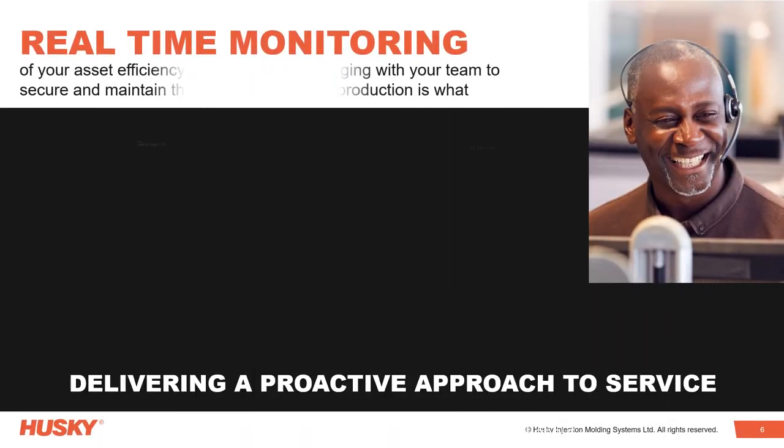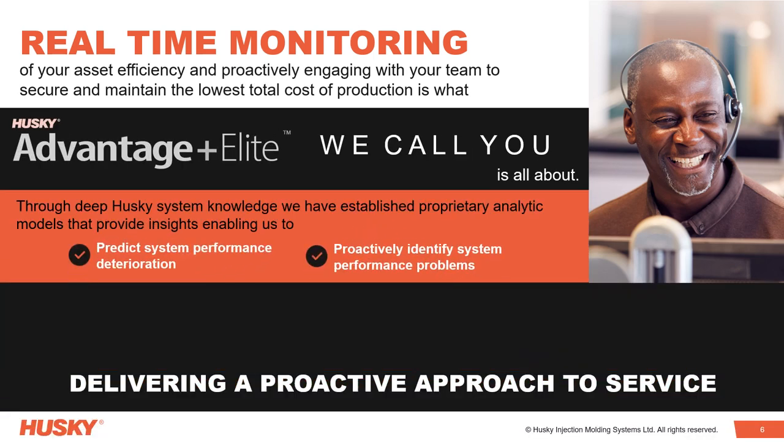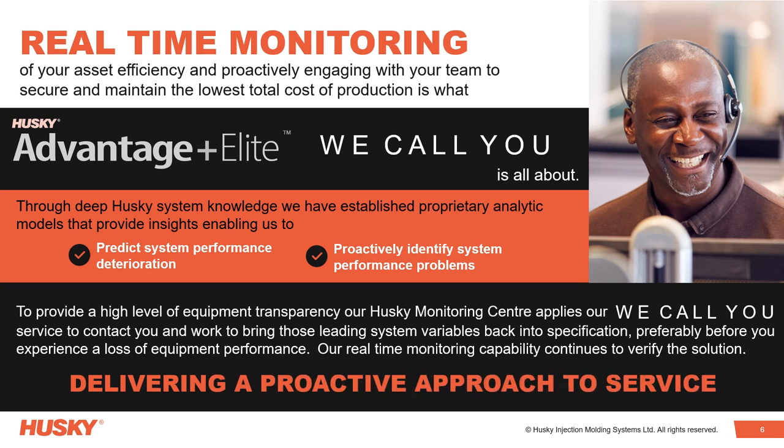Real-time monitoring of your asset efficiency and proactive engagement with your team to secure and maintain the lowest total cost of production is what Advantage Plus Elite — we call you — is all about. Through deep Husky system knowledge, we have established proprietary analytic models that provide insights enabling us to predict system performance deterioration and proactively identify system performance problems.